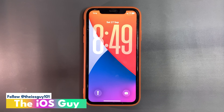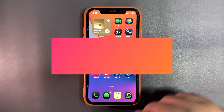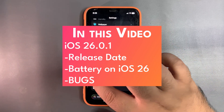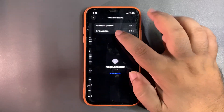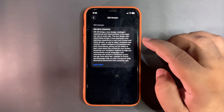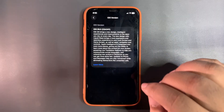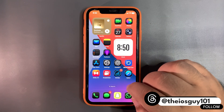Welcome back to the channel. In today's video we are going to talk about iOS 26 on this device. I am running the official update. If I get into Settings and go to About, as you can see this is running the latest iOS 26.0 — for now this is the latest update.